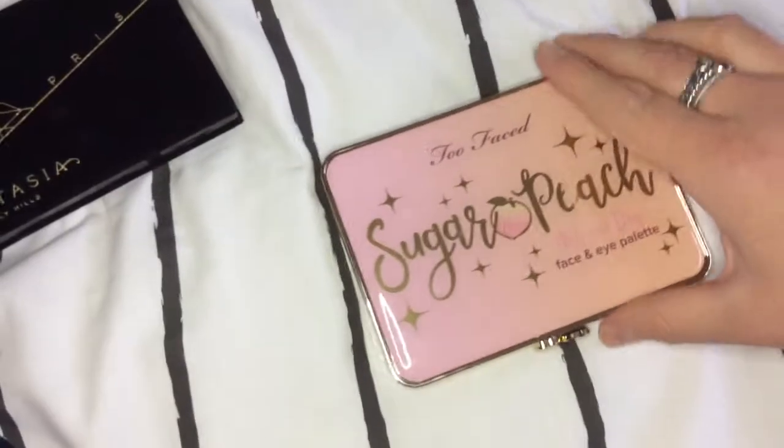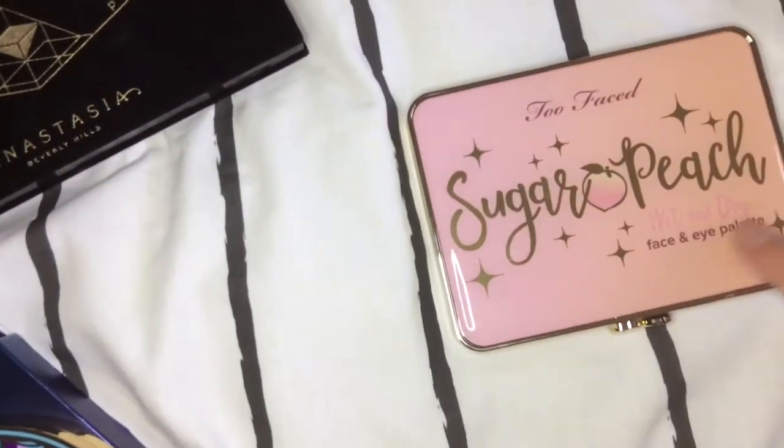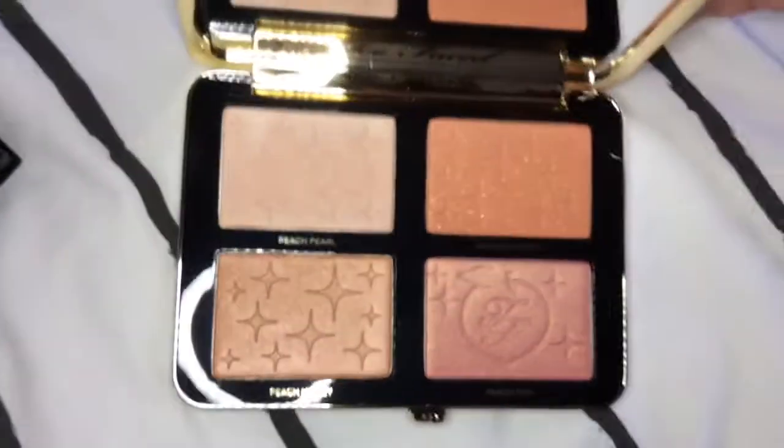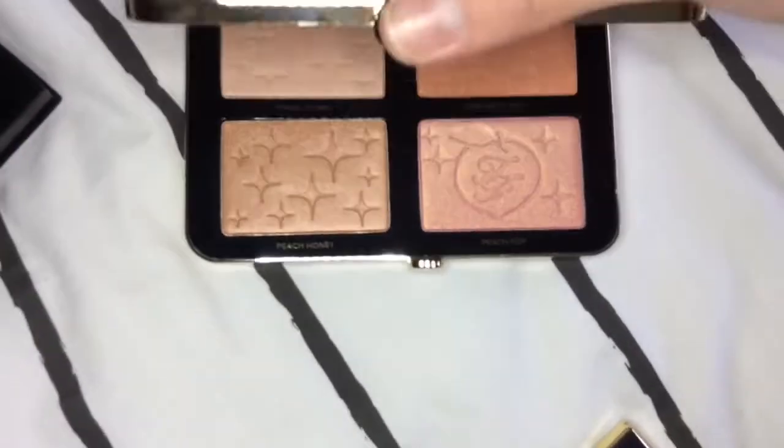Next I have this Sugar Peach palette, which I got for Christmas — I absolutely love this. I've included it because it's a face and eye palette. It looks like that — absolutely gorgeous and it smells beautiful.